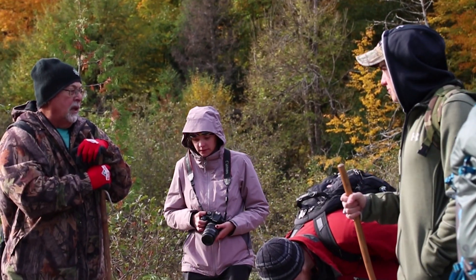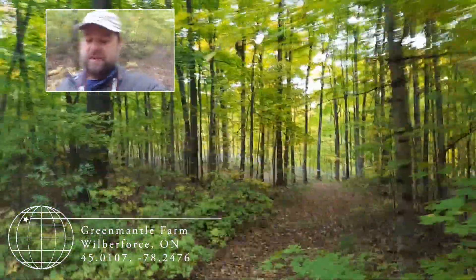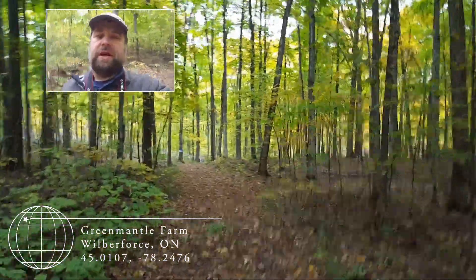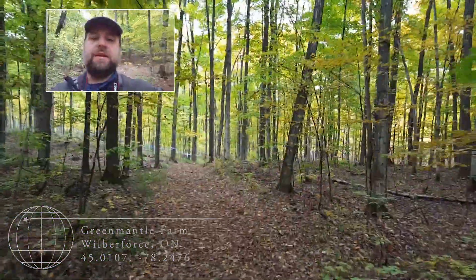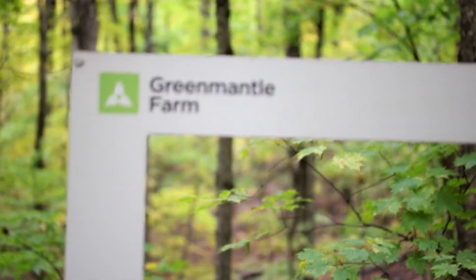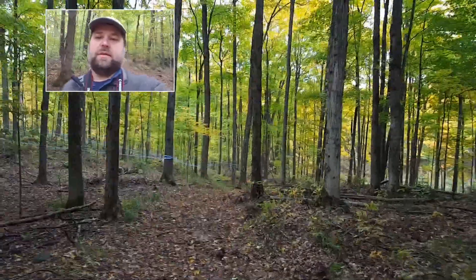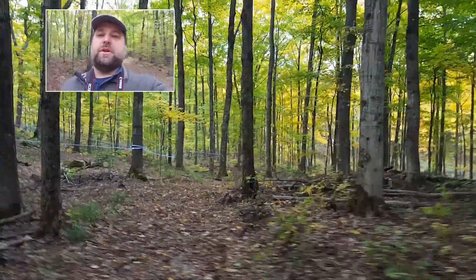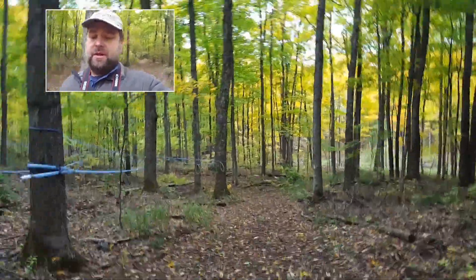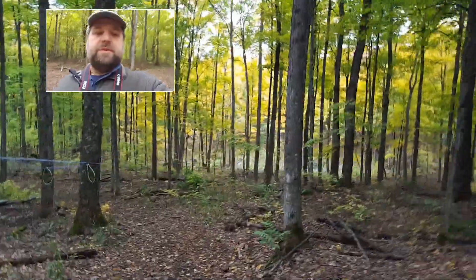Our first stop on our Canada field trip to Ontario — this is for my mineral science class. This morning we are here at a place called Green Mantle Farm. It's a privately owned piece of land adjacent to some crown land. The owner, Mark, gives mineral eco tours of the land. He works really hard to preserve the unbelievably beautiful mineral specimens. He has a mining claim on the adjacent crown land and uses that to preserve the minerals found there.